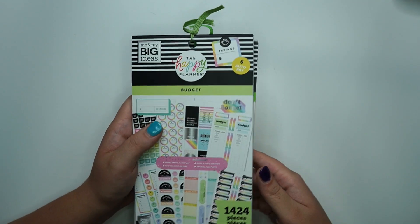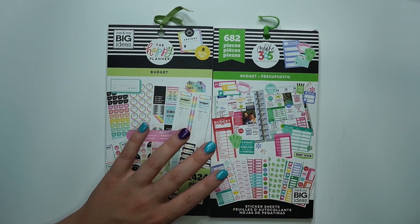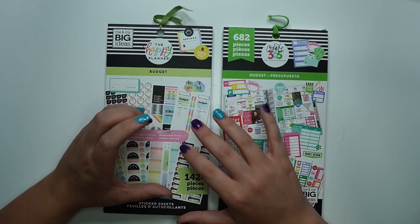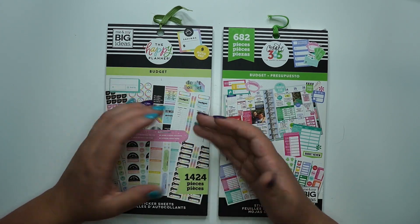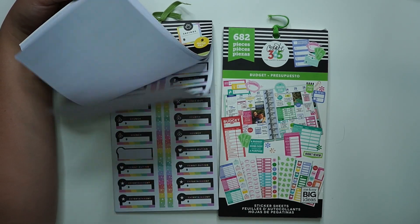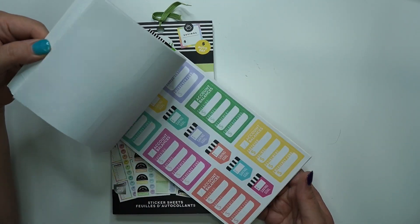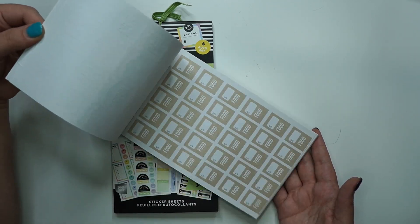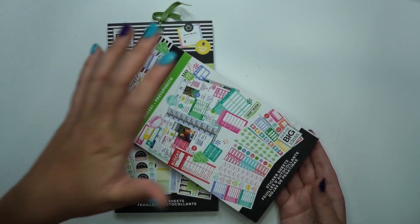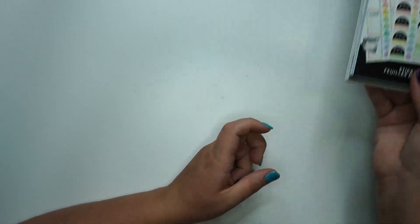Number four: budget. Budget is great for a planner newbie, especially if this is something you want to track. If budget isn't what you want to track then maybe it's not for you, but a lot of people need to plan out their budgets and these sticker books are great. You can track your paydays, bills, debts, when things are due — all the things. Some people use their monthly view for budgets, some have a separate budget planner. It's really good to keep track of your savings in your planner, and if you don't know what to track, budget is probably a good one.